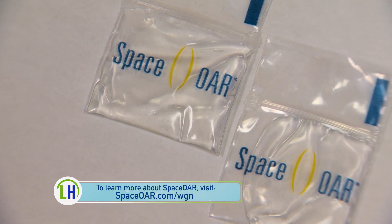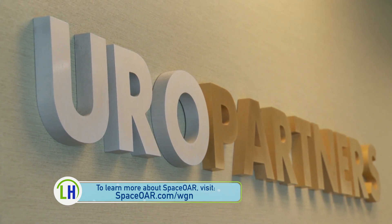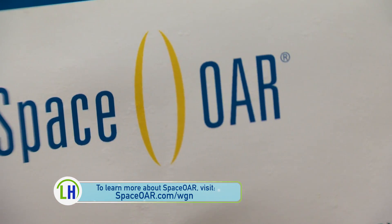We have yet to have a patient develop long-term rectal complications when they have had a Space OAR placed. Our goal is to deliver the best prostate cancer treatment available anywhere. New products that allow us to treat our patients with less side effects or better efficacy just helps us meet that goal.